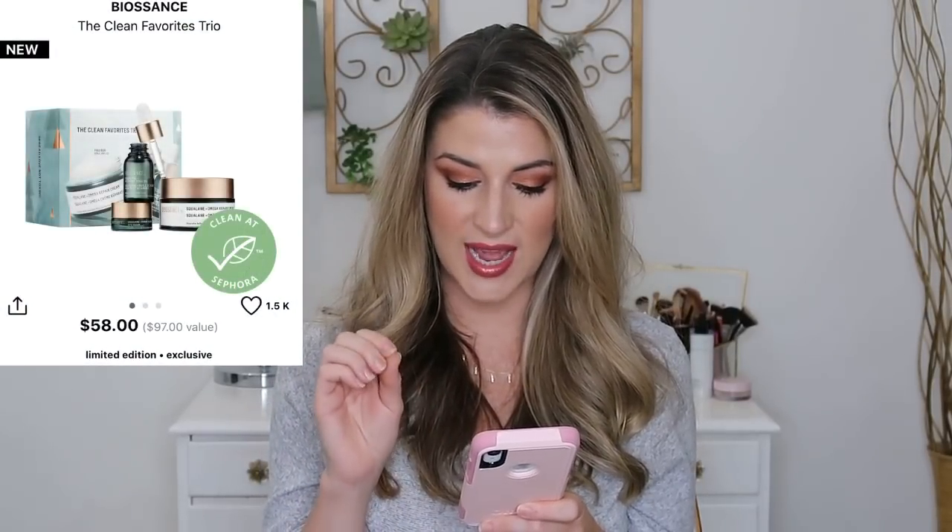Then we have the Biossance Clean Favorites Trio. I haven't tried the other two products, but this comes with a full-size Squalane and Omega Repair Cream, one of my most favorite moisturizers. Squalane is a natural component of our skin that helps maintain bounciness, elasticity, and the plumpness that gives a youthful appearance. I just love this moisturizer — it made my skin so hydrated with that firm, anti-aging look. One thing though: it stinks so bad, like old rubber tires. But I appreciate a fragrance-free moisturizer — they're not throwing extra perfumes in to cover it up. It works, it's really good.